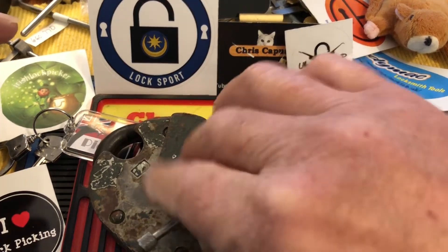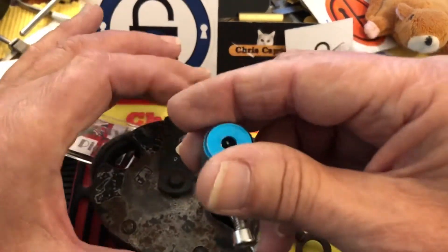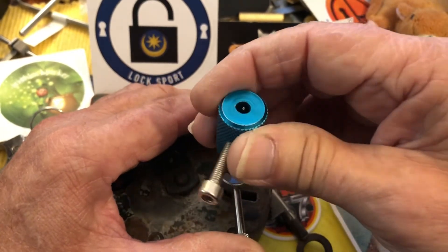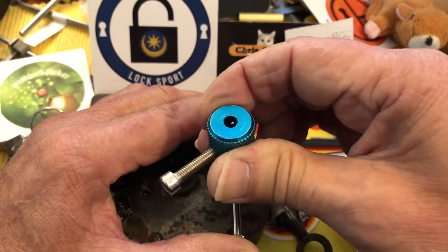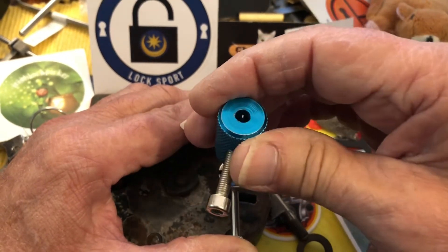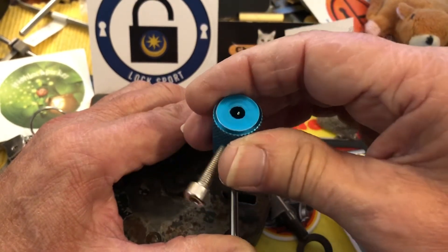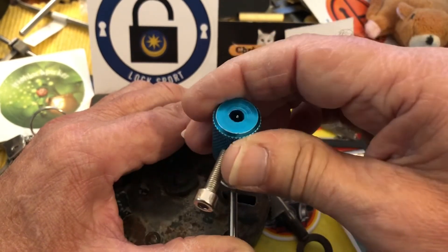So I thought I would try and pick this — it does have false gates. I was going to try and hold it, but like I say I'm really kind of in a bit of a slump. I tried this just before I turned on the camera and I couldn't pick it to save my life. Usually I try and hold them but I'm just going for the open here. It's easier for me to just lay it down and pick on it.